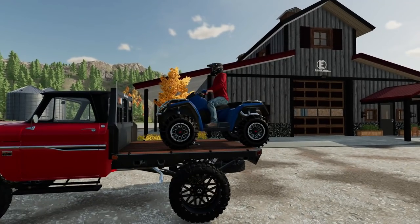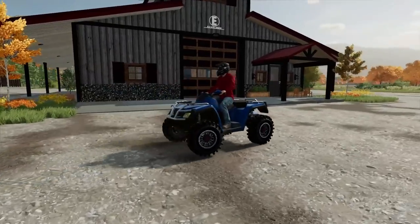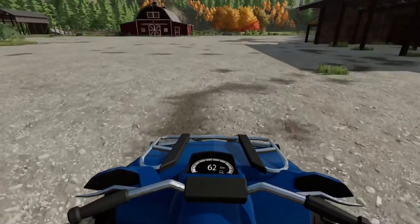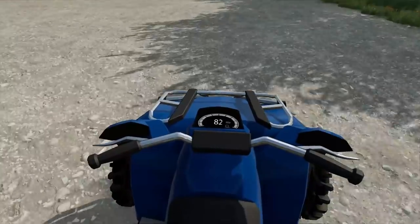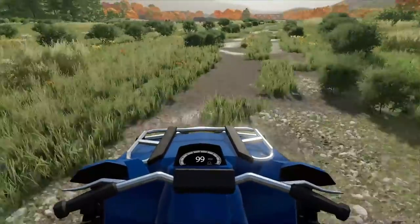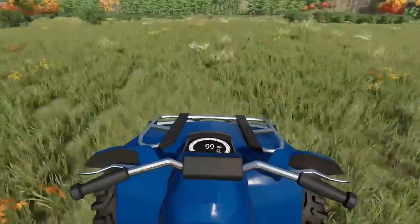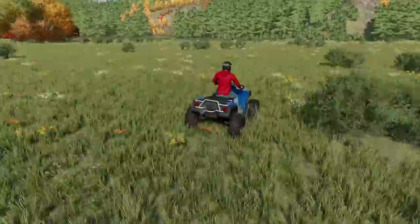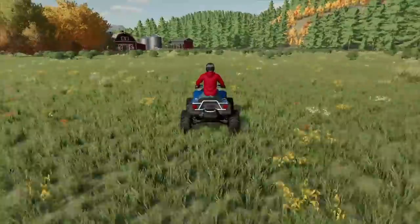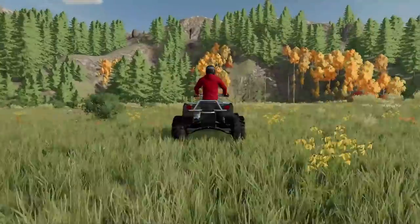We don't even have ramps here, so we're just gonna send it off the trailer. That actually worked better than I thought it would. Let's see what the top speed of this thing is — we've got a longer back road here. 80... 90... 99 — does it max out there? It actually goes faster; it cruises pretty well. It's got that wide axle base so it doesn't tip, it just kind of flings you around.